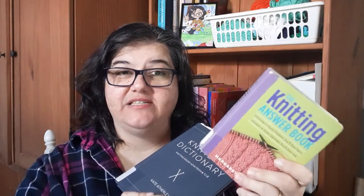It's an alphabetical reference, but if I had to pick one I would probably pick The Knitting Answer Book. I think there's just better content and more content that's good for new knitters.